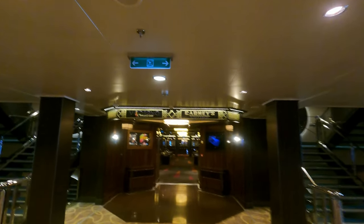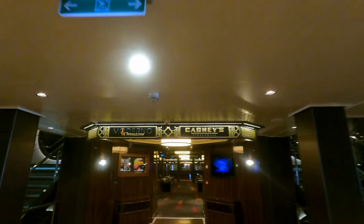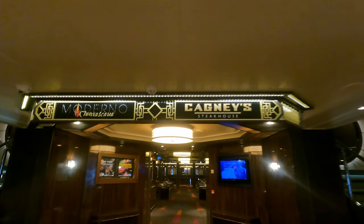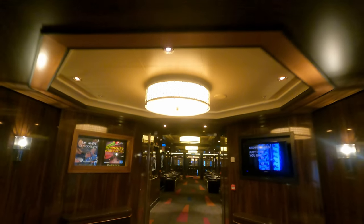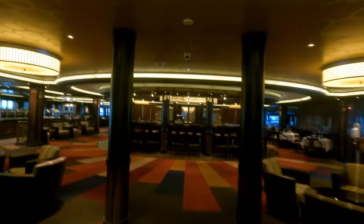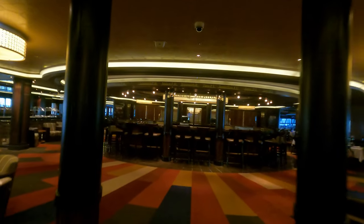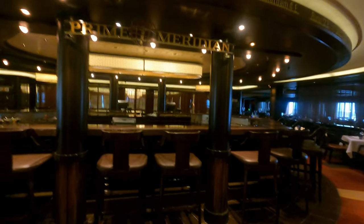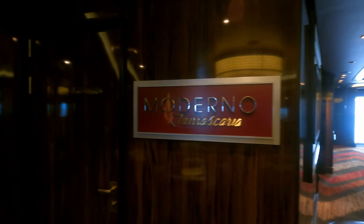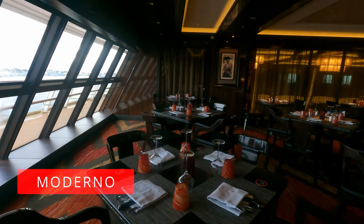On the aft of the ship we have two further specialty restaurants. On the left you have Moderno, and on the right you have Cagney's, and in the middle you have Prime Meridian Bar. So if you want to visit either restaurant and fancy a pre- or post-dinner drink, Prime Meridian Bar is the place to come. Let's jump in to Moderno to start with.